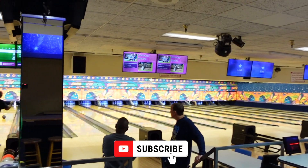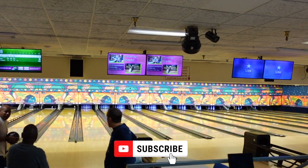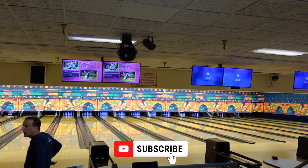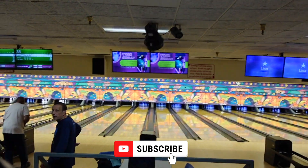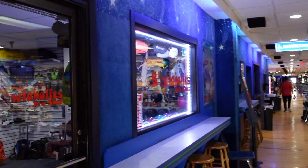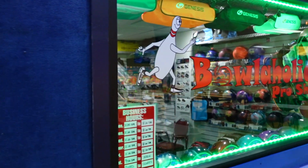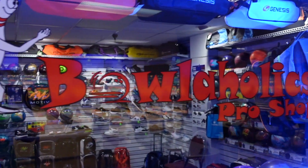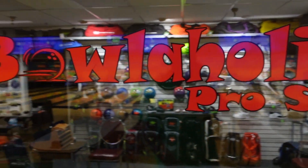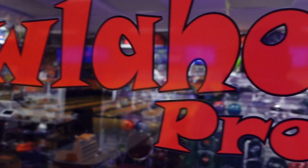Oh yeah, before I forget — if y'all want to see more reviews like this on other bowling alleys, y'all need to go ahead and hit that subscribe button. And if you're one of them old expert, good-time bowlers, they got a pro shop up in there. Looked like they got some real good gear up in there too, but it wasn't open, so I don't know what it's like — but I think you can check it out and see for yourself.